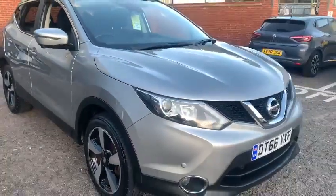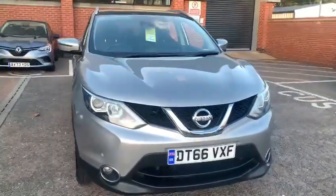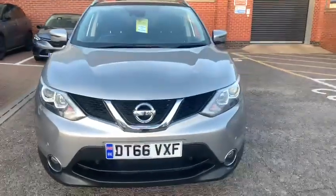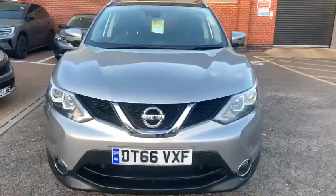If you'd like more information on this car or to arrange a test drive, please contact us here at John Banks Renault Datcher in Goddard Road East Ipswich. Thanks for watching and we look forward to seeing you soon.